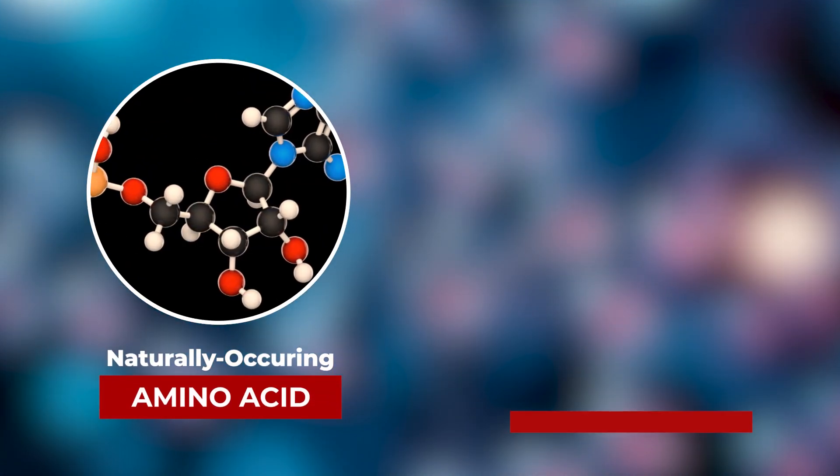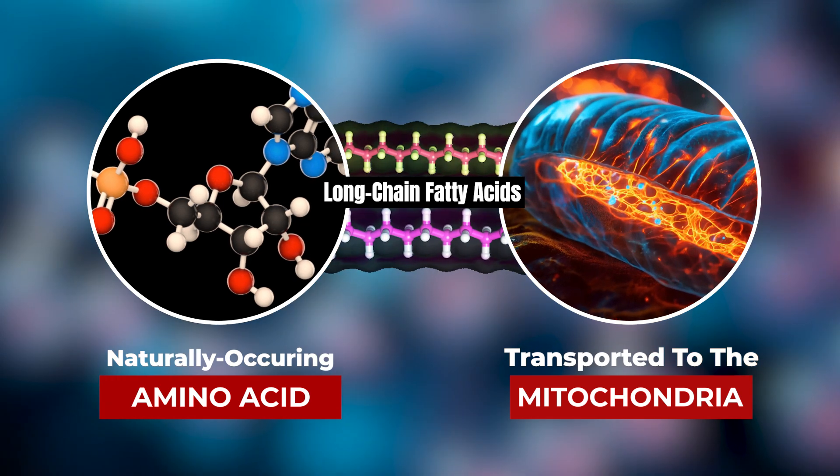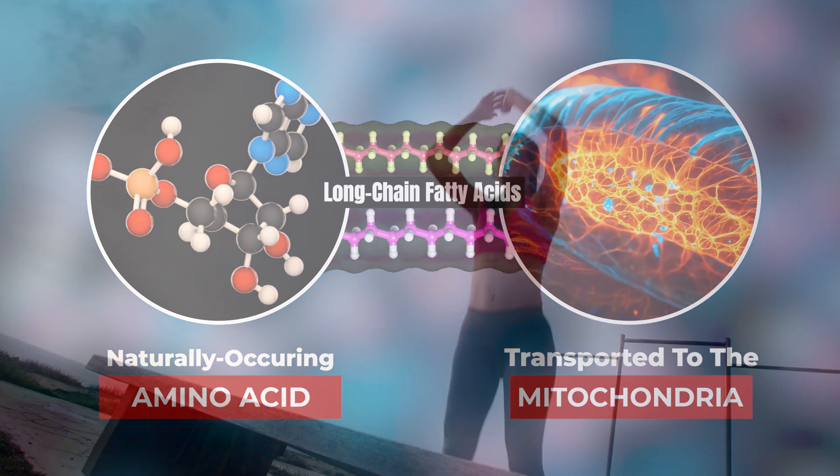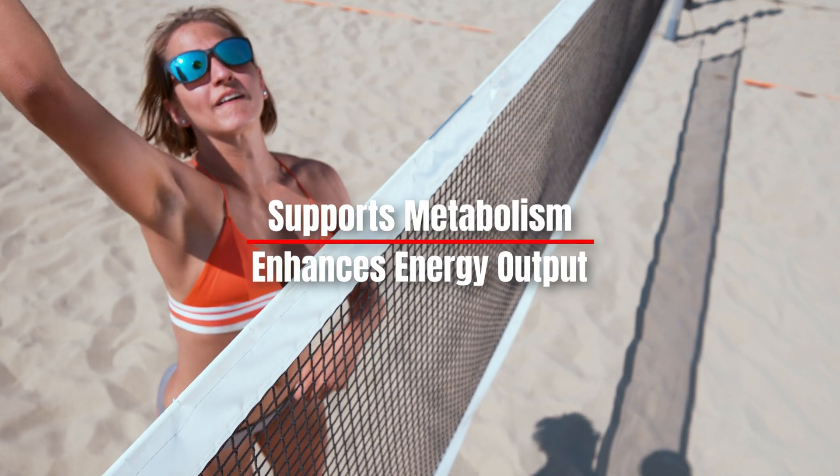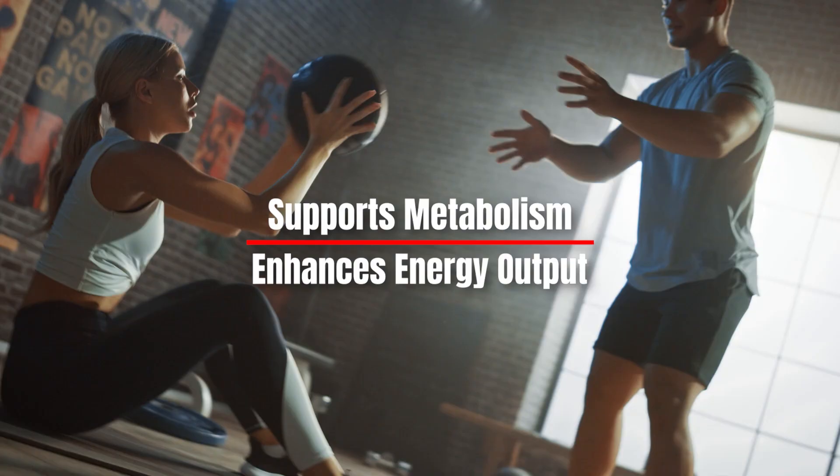L-carnitine is a naturally occurring amino acid that plays an essential role in transporting long-chain fatty acids into the mitochondria, where they are converted into energy. This process supports metabolism and enhances energy output during physical activity.